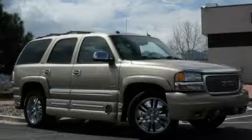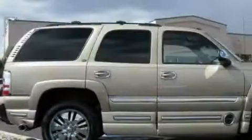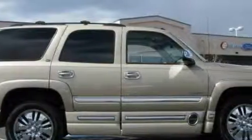This is a 2005 GMC Yukon, a big SUV for big fun. It features an eight-cylinder engine and an automatic transmission.